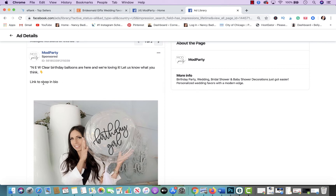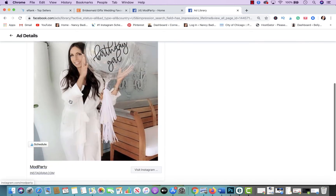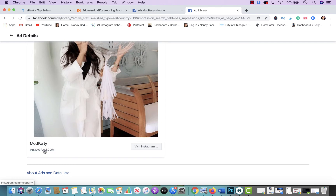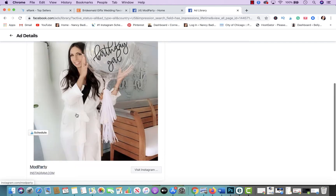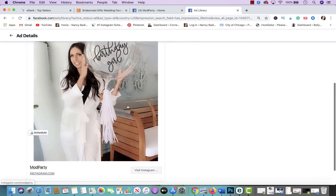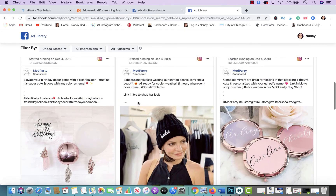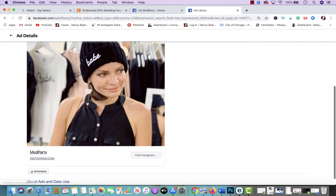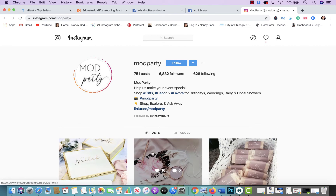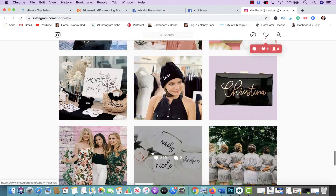In the ad copy, they have their call to action: 'link to shop in bio' — because on Instagram you can't put a clickable link in the caption itself. You're also able to see the other ads they're running. If you want to see how many people engaged with a specific ad, you can click 'Visit Instagram,' which takes you to their Instagram profile where you can find the ad.